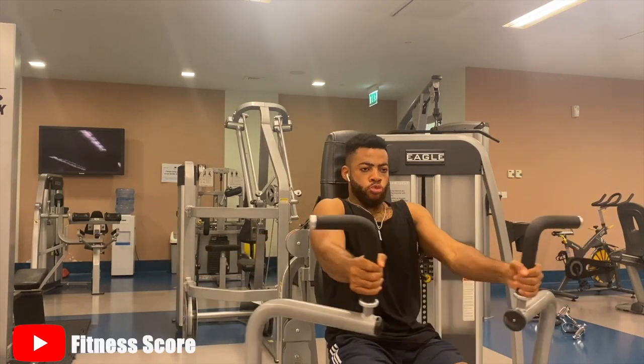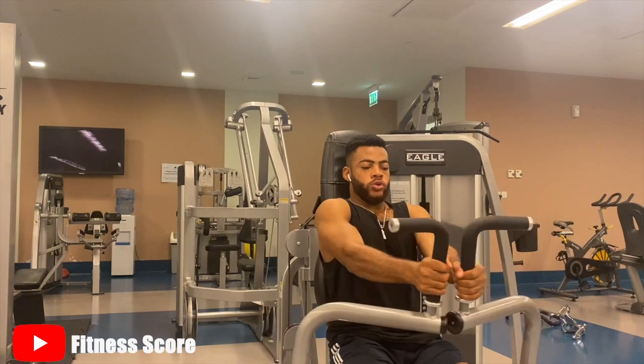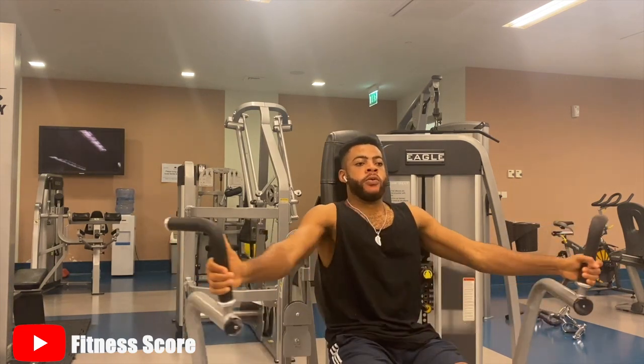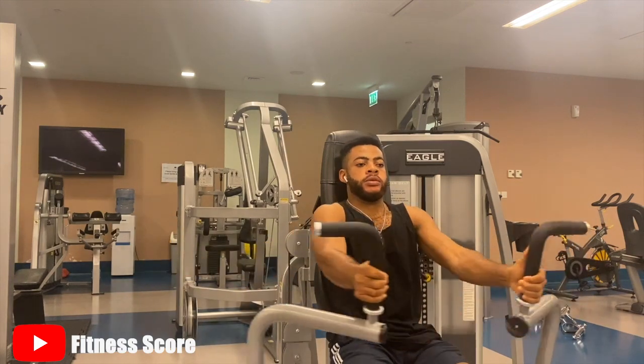One last thing is you are actually able to maintain proper form and posture. For beginners who are particular about form and using lightweight and progressively overloading, these machines allow you to maintain proper form whilst progressively overloading and optimizing a full range of motion for optimal chest growth.